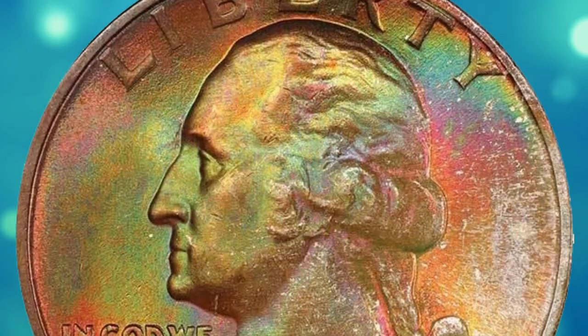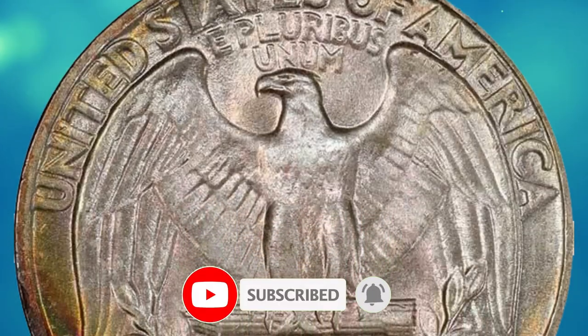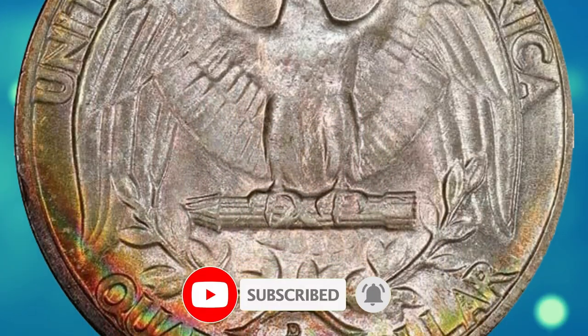Thanks for watching this video. Keep following us on YouTube, and don't forget to hit the like and subscribe buttons before you move on to another video. Have a good one.